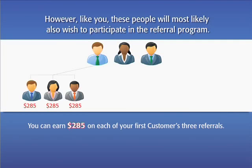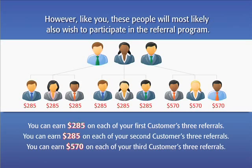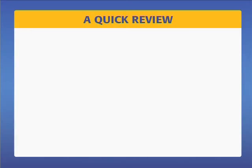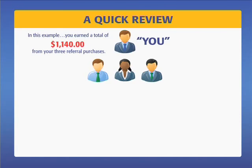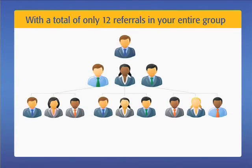You can earn $285 on each of your first customer's three referrals. And you can earn $570 on each of your third customer's three referrals. A quick review: in this example, you earned a total of $1,140 from your three referral purchases, plus you earned $3,420 additionally from their three-each referral purchases. With a total of only 12 referrals in your entire group, you have now earned $4,560.